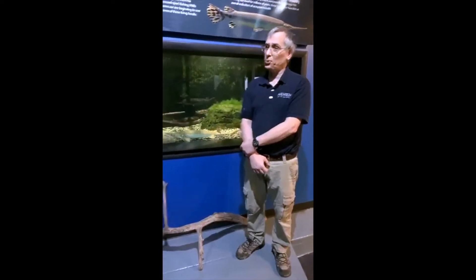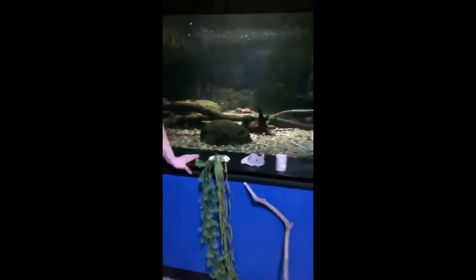Now you can keep the silver arowanas from South America — a different genus. But they too get three feet long, so you would need an extremely large tank in order to keep them.